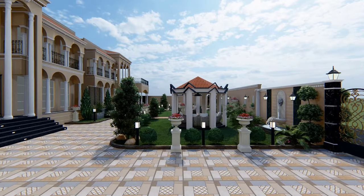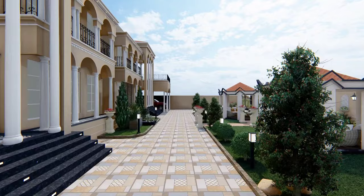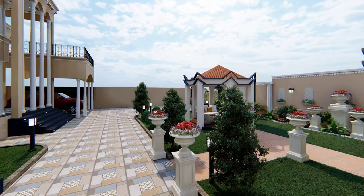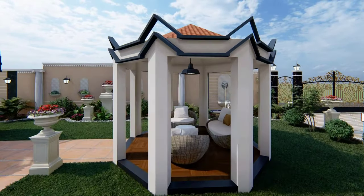While designing this beautiful grand lawn of a palace, the client's demand was to create two separate yet connected outdoor podiums. So we designed two separate pitched roof podiums connected through a paved passage.